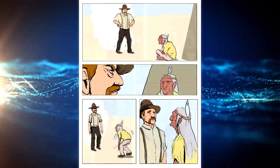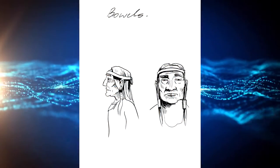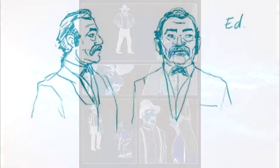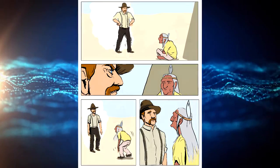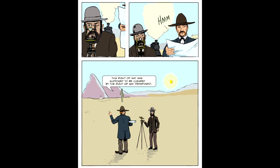Once we have a general direction from our clients, we move into the development of characters and start to get approval on general design and characters before we move into creating a storyboard. Once the storyboard has been reviewed and approved, we then take those ideas and make them come to life, both visually and audibly with voiceover, sound effects, and music scoring.